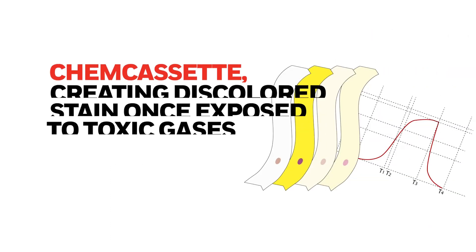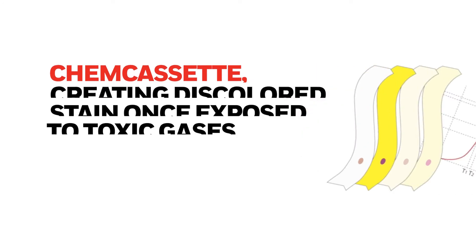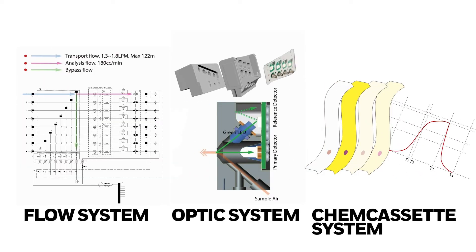There are essentially three key elements within Honeywell Analytics ShemCasset-based gas monitors that contribute to overall sensitivity: ShemCasset tape, sampling flow rate, and optic system. Honeywell recommends periodically verifying these three elements instead of performing gas calibration.